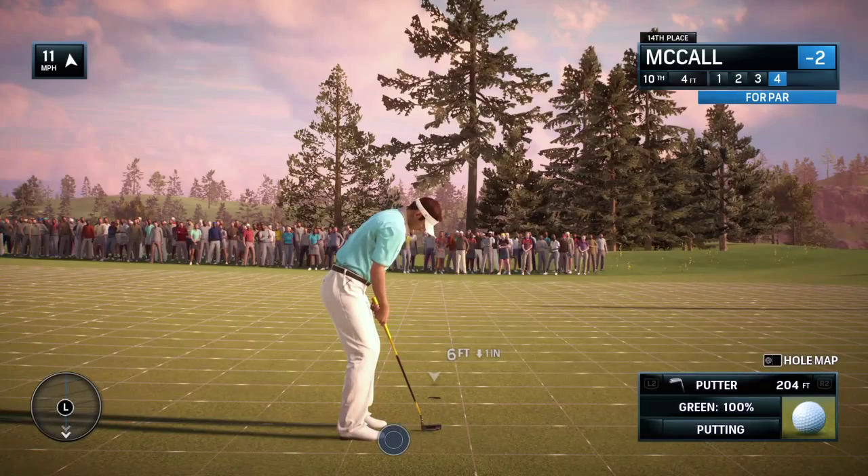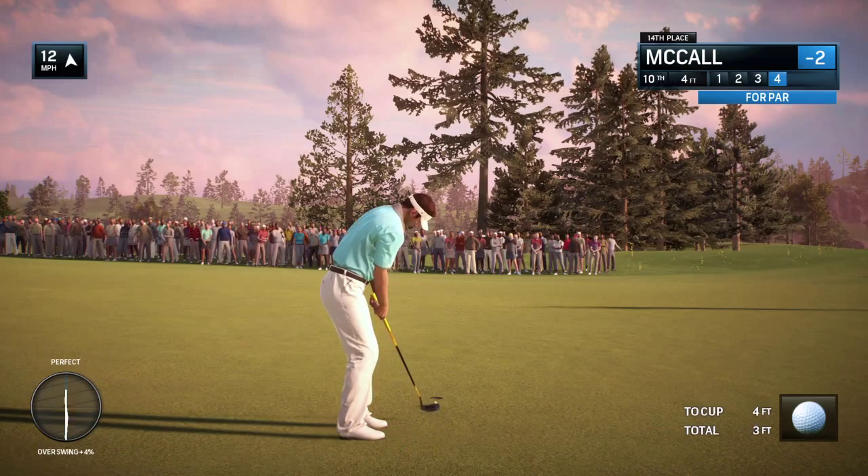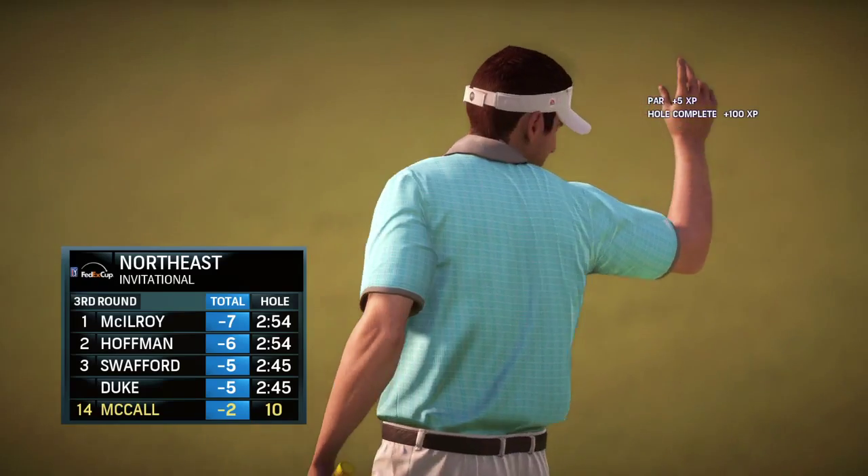Getting ready for the putt — and a good par.